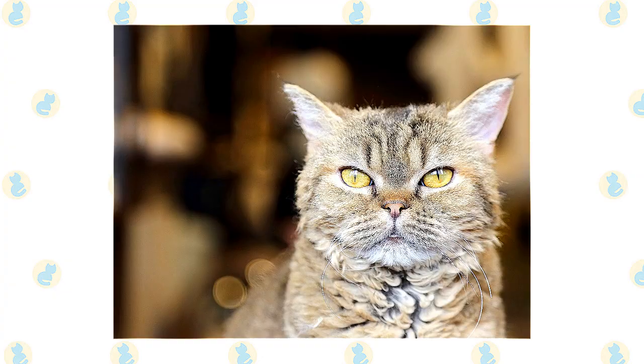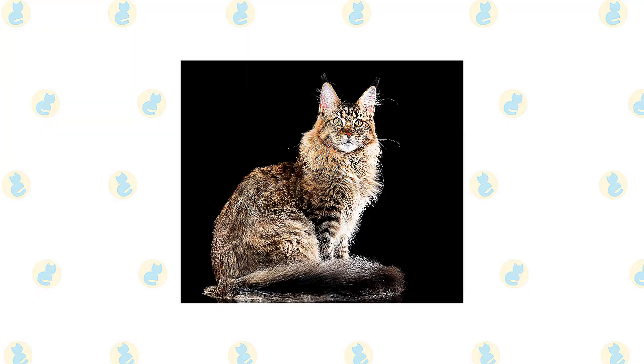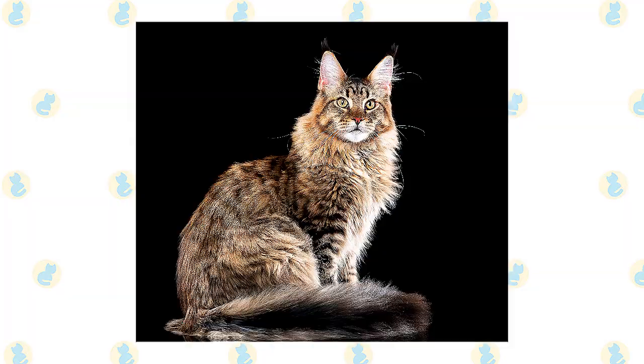Long-haired LaPerms have full furnishings — hair inside the ears and a covering of fur on and around the outer ears that resembles earmuffs. Expressive eyes can be any color. A Maine Coon is a big, rugged cat with a smooth, shaggy coat who looks as if they could put in a full day mousing on a farm in all weather conditions. Indeed, they were built for just such work in the harsh Maine climate, and their breed standard reflects their heritage.